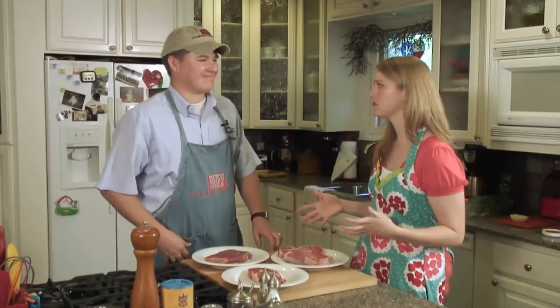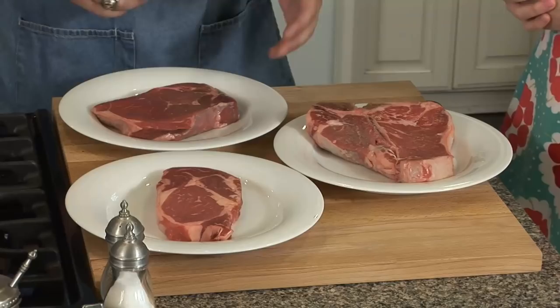Hi, I'm Amanda Hill with Texas Farm Bureau's Tabletop. Today we have Roger Hall with the Texas Beef Council. He's going to show us how to pick out the perfect steak. Roger, you go to the grocery store, there's so many options — how do you know which one?